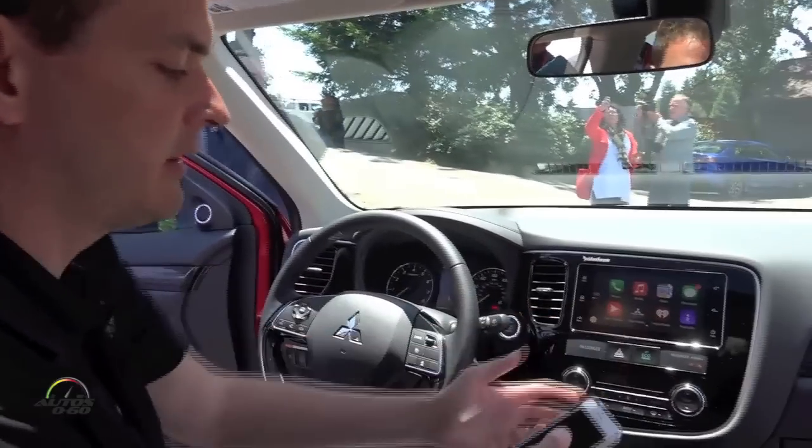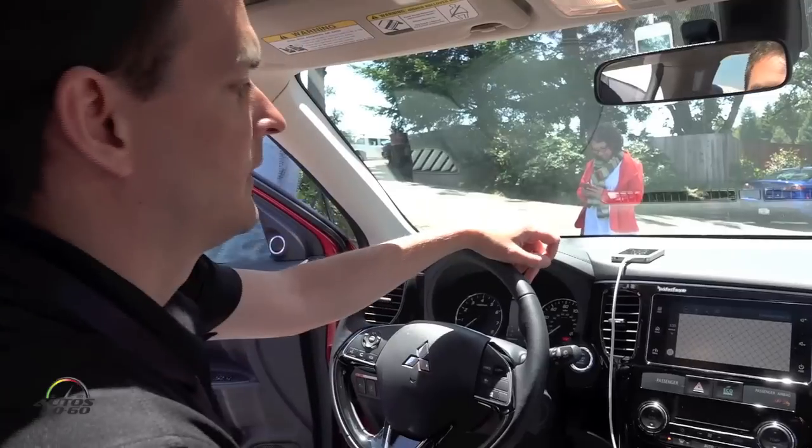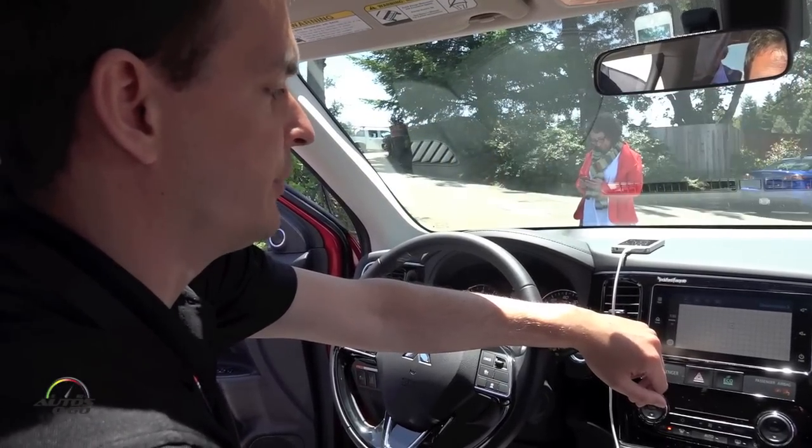You have Apple Maps, so instead of having to pull out your phone you can use Apple Maps on the head unit. Unfortunately right now we don't have a good cell phone signal here up in the winery.